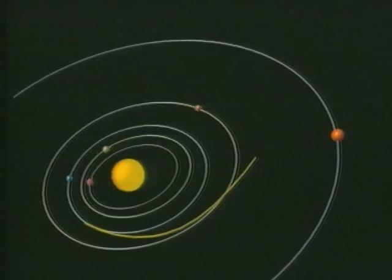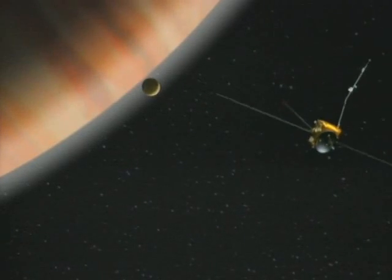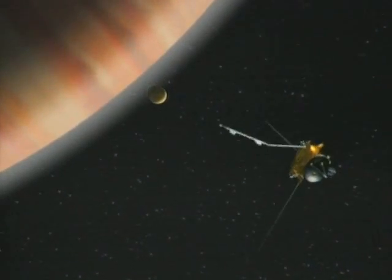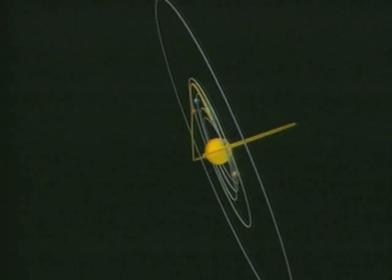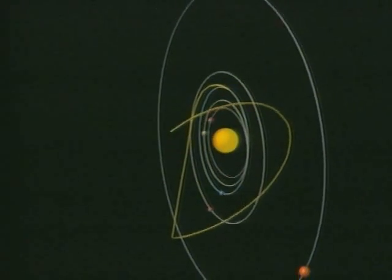Fifteen months after launch, Ulysses used Jupiter as a springboard to leave the ecliptic plane and to swoop back below the Sun to observe its south pole in 1994, and then its north pole a year later.